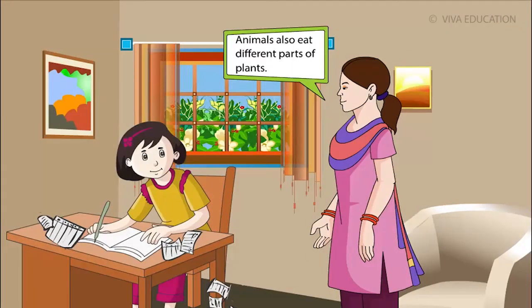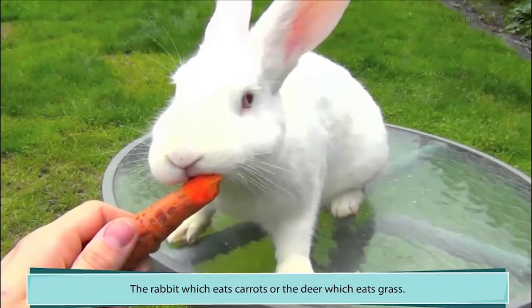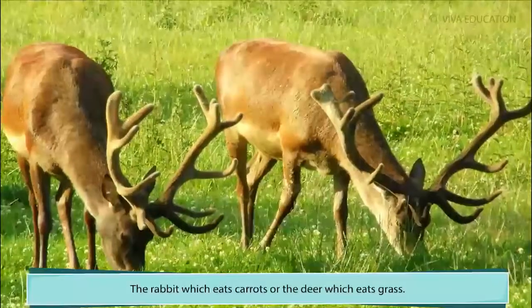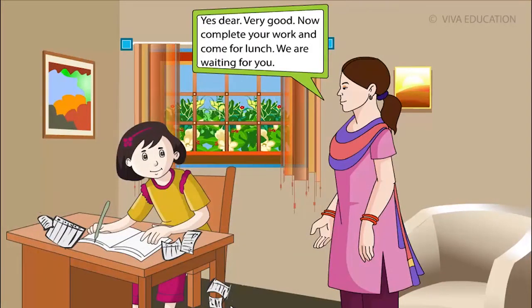Animals also eat different parts of plants, like the rabbit which eats carrot or the deer which eats grass. Very good. Now complete your work and come for lunch. We are waiting for you.